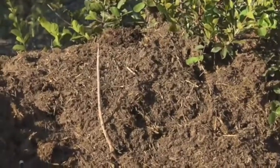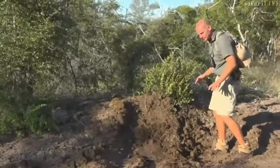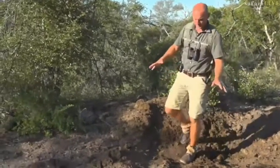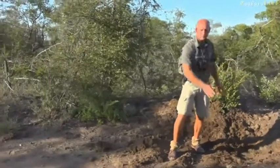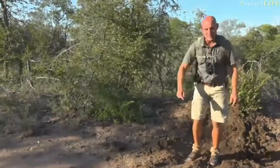The bull rhino would have come in, sniffed around here first just to make sure that another rhino isn't scratching in his patch — checking for any usurpers in his territory. He then would have walked past it and stood with his backside facing this particular piece of dung, and he would have started to defecate and kick at the same time.